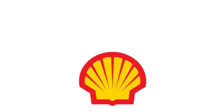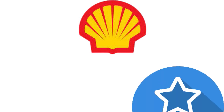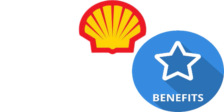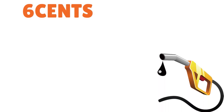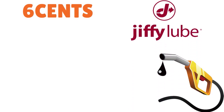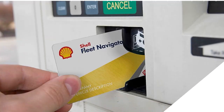Shell Fleet Plus is a rare breed because it comes with solid benefits for cargo van drivers, sprinter van drivers, and truckers without a monthly card fee. You get rebates of up to 6 cents per gallon, with higher rebates for those who buy bigger volumes of fuel, plus discounts on vehicle maintenance and supplies at Jiffy Lube. The only limitation is that the card can only be used at Shell stations.